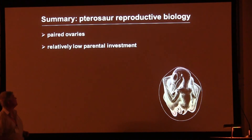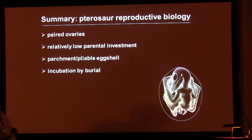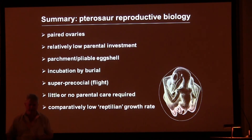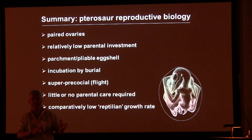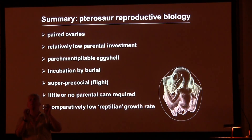So in summary: paired ovaries, relatively low parental investment, partially pliable eggshells, incubation by burial, superprecocial hatchlings, probably little parental care, and a comparatively low reptile-like growth rate. These are all things that basal amniotes do. So we have a type of vertebrate with advanced flight capabilities — nobody disagrees about that — but at the same time a reproductive mode which is just like that of basal amniotes. Contrast that with modern flying vertebrates — birds and bats — which also have advanced flight capability but have reproductive modes that are also highly evolved. What's going on there?